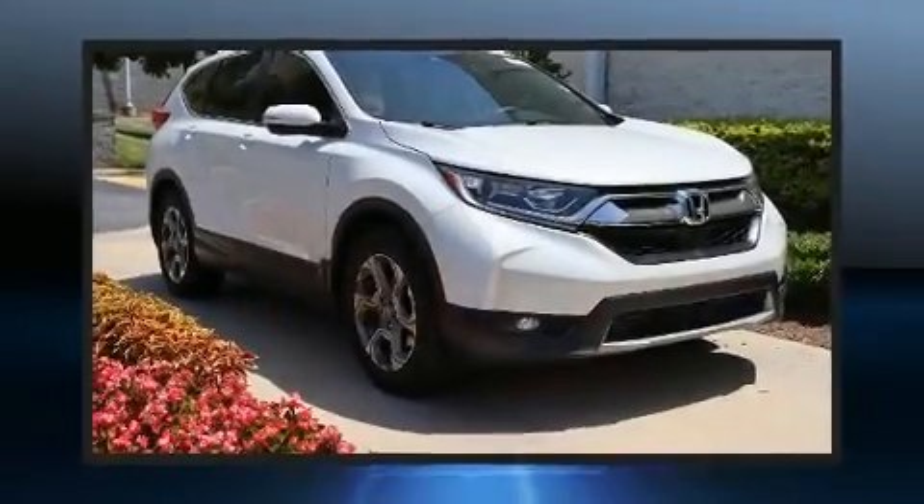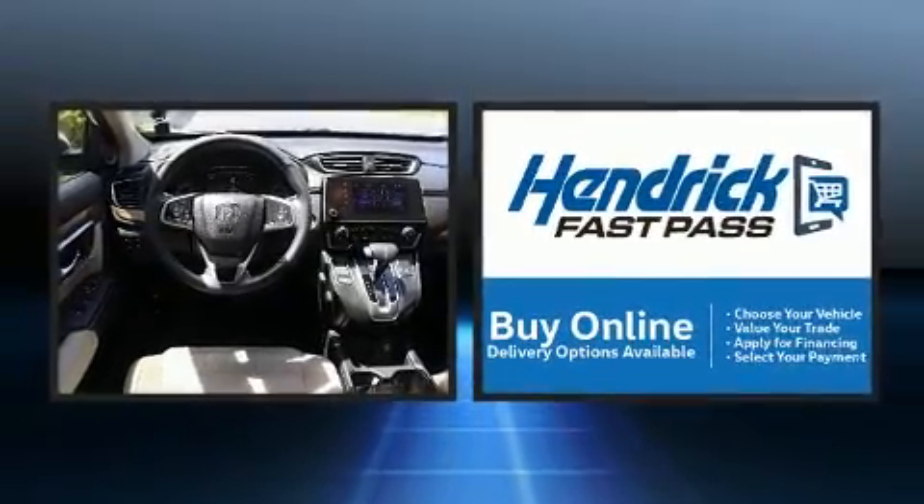The 2019 Honda CR-V, with fewer than 35,000 miles on the odometer. This four-door sport utility vehicle prioritizes comfort, safety, and convenience.